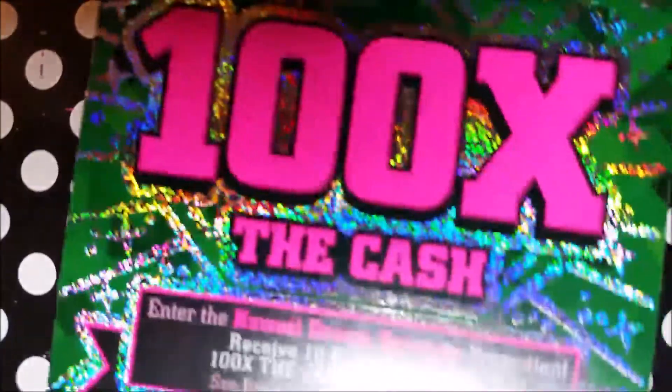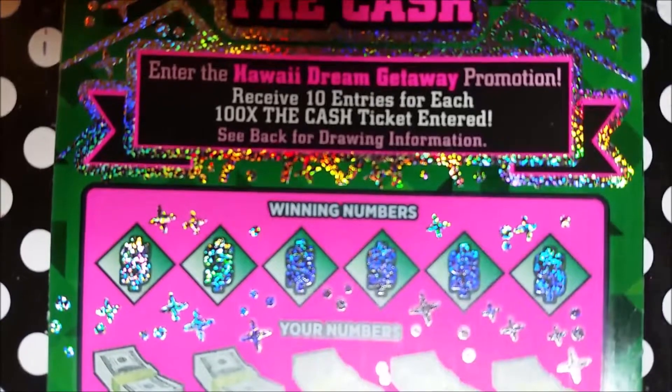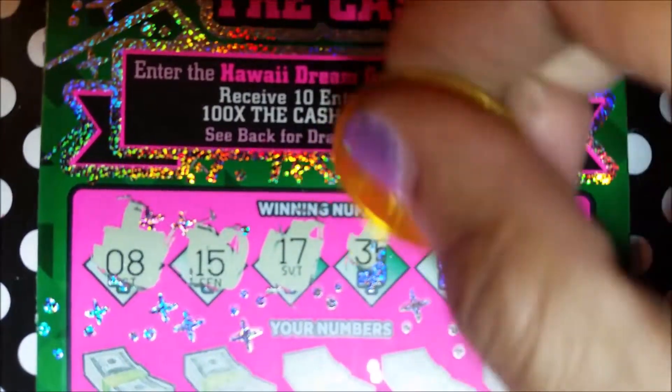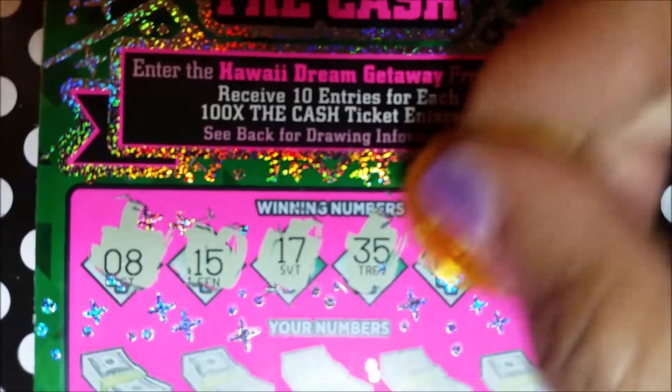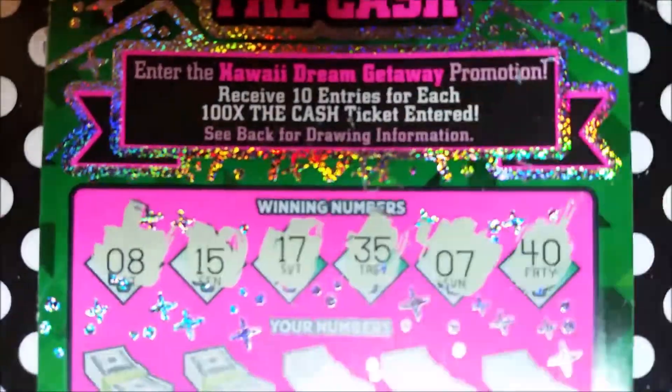Moving on to ticket number 37. Our winning numbers are 8, 15, 17, 35, 7, and 40.